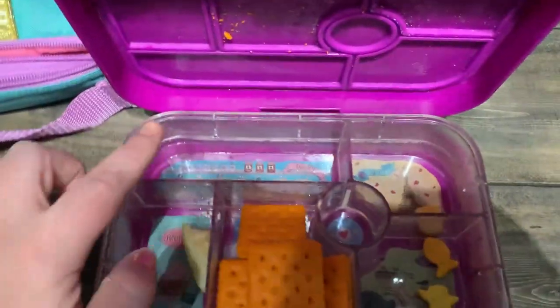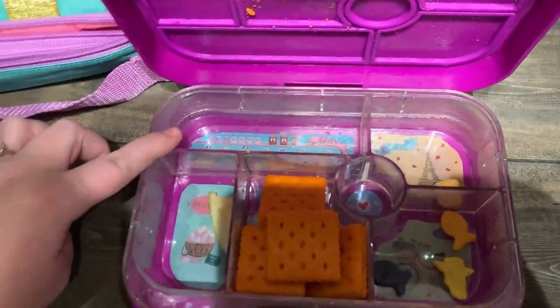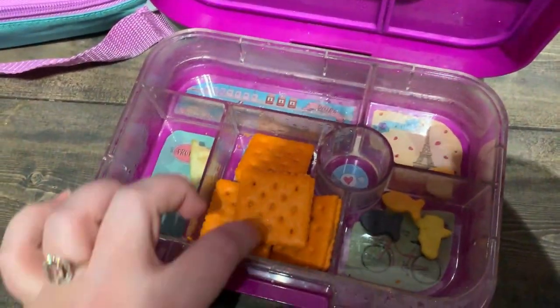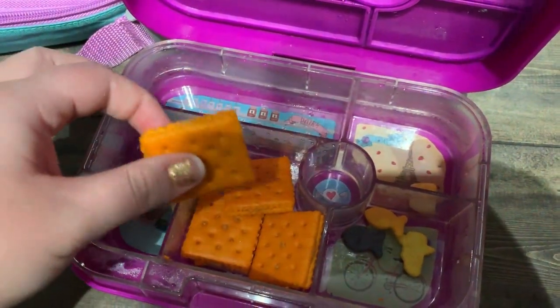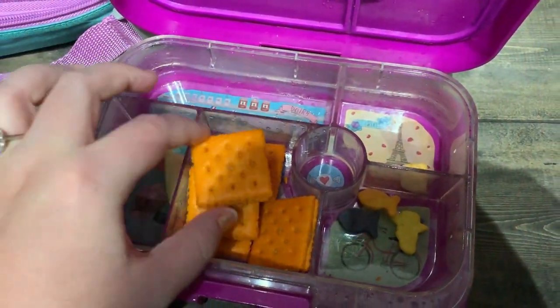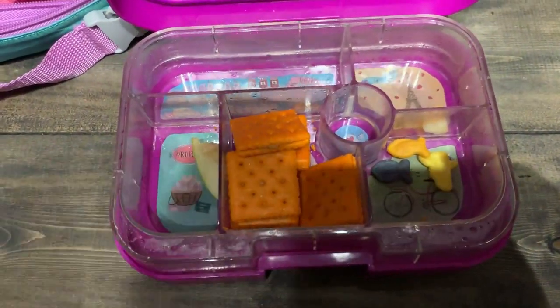She did eat all of her apples, which is arguably the healthiest part of her lunch. All of her pickles are gone, her cheese is gone, a couple of her goldfish are left, and she said she ate one cracker. She needs a snack now, but that is how we did today.